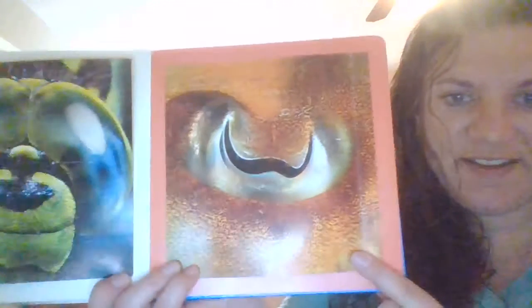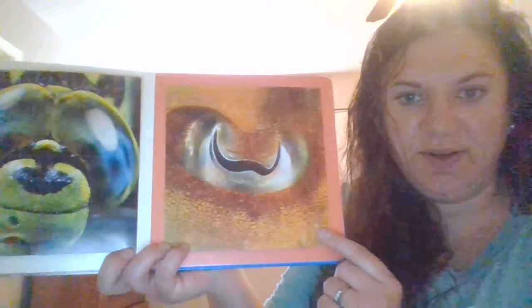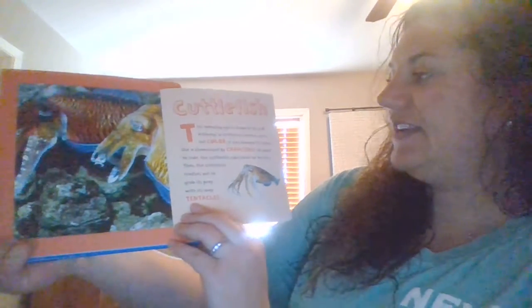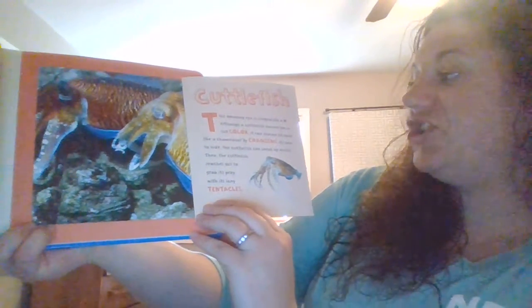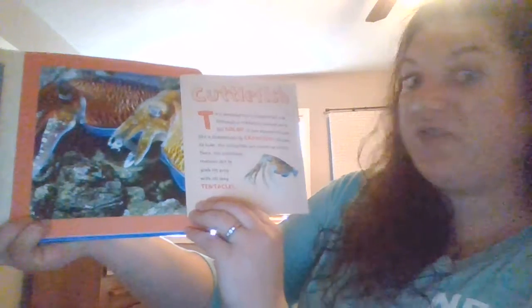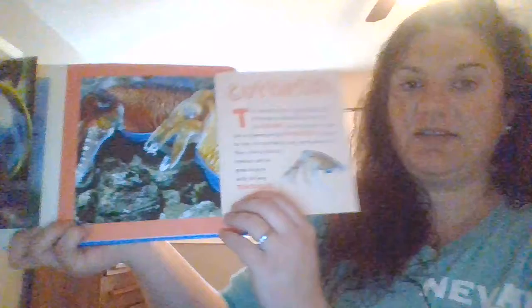What about this eye? What animal did this eye belong to? Let's find out. Cuttlefish. Did you guess cuttlefish? I certainly didn't. This amazing eye is shaped like a W. Although a cuttlefish cannot see in full color, it can change its color like a chameleon. By changing its color to hide, the cuttlefish can sneak up on fish. Then the cuttlefish reaches out to grab its prey with its long tentacles.